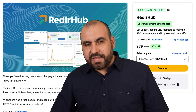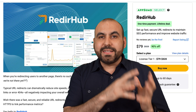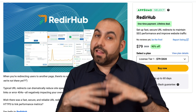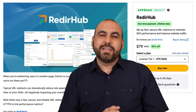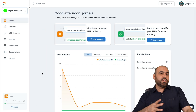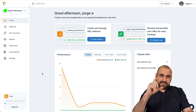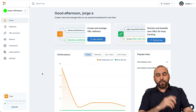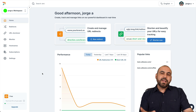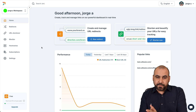The good and the bad of this lifetime deal is called RedireHub. The main focus of it is to redirect links with a lot of available options. This is the RedireHub panel, and I will be telling you what I like and dislike about it. The main focus of this deal is to help you do redirections. It also includes a link shortener and a monitor, but the main focus is the redirection feature.